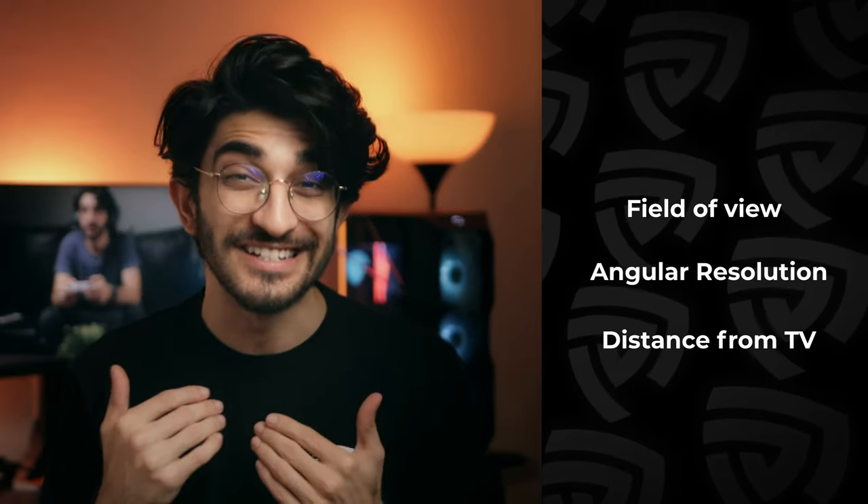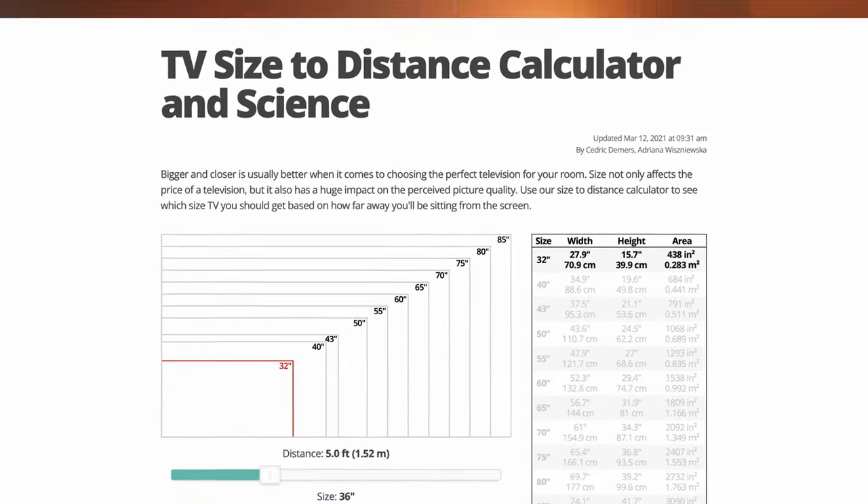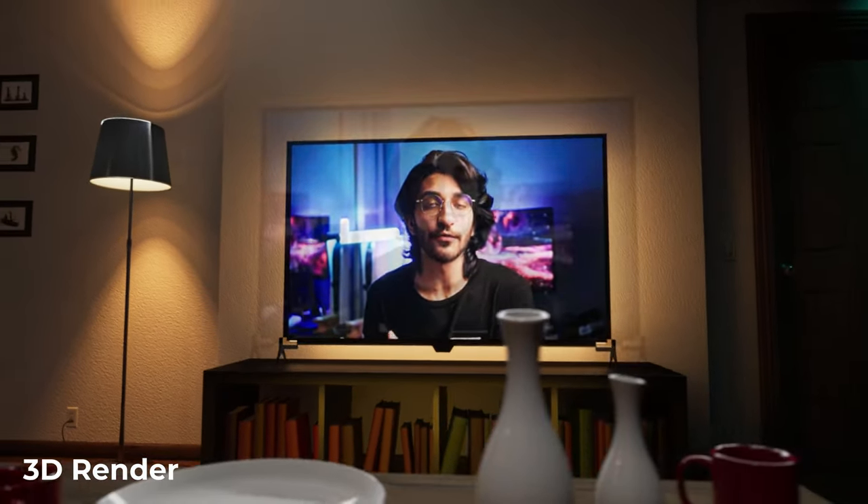So apparently it comes down to three main things: field of view, angular resolution, and the TV size based on your distance from the TV. Rtings has compiled a specific and in-depth article about it, linked below, and we're going to be breaking it down using 3D renders to give you guys a proper visualization of what it means.